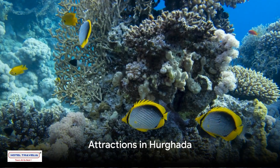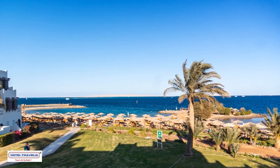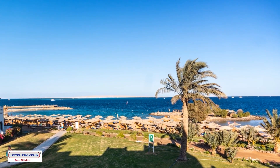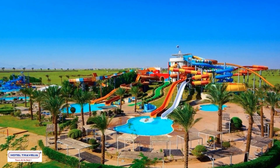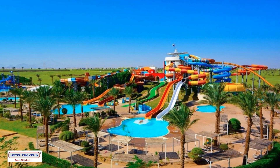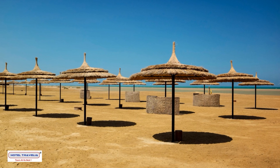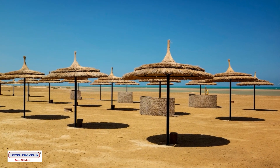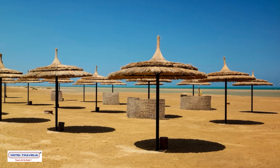Now for the cherry on top — the attractions. Your Hurghada adventure isn't complete without a visit to the magnificent Gifton Islands. These islands, fringed with coral reefs and teeming with marine life, are a diver's utopia. For those traveling with little ones, Makati Water World promises a day filled with splashes and laughter. And don't miss out on a day trip to El Guna, a charming resort town with a European twist.